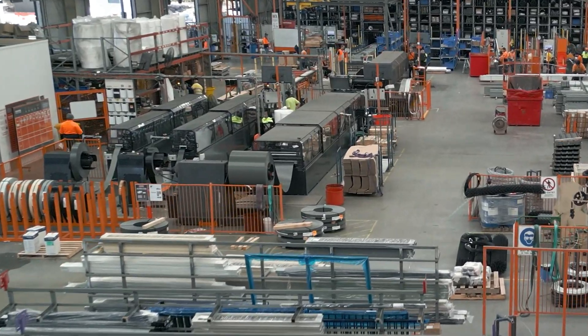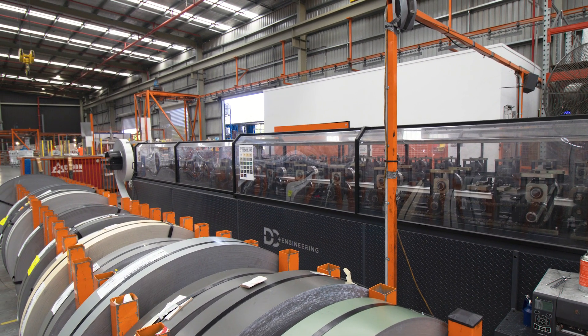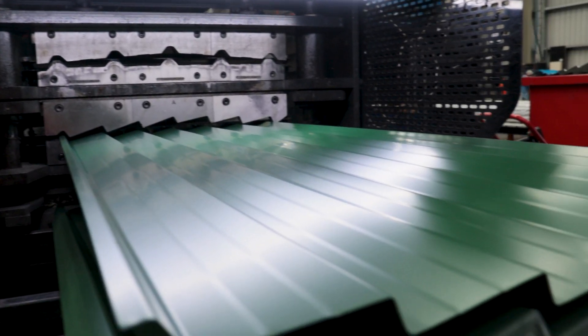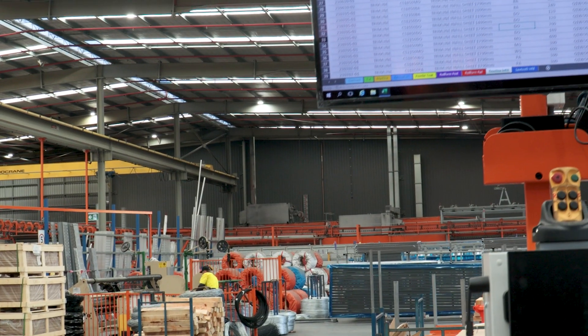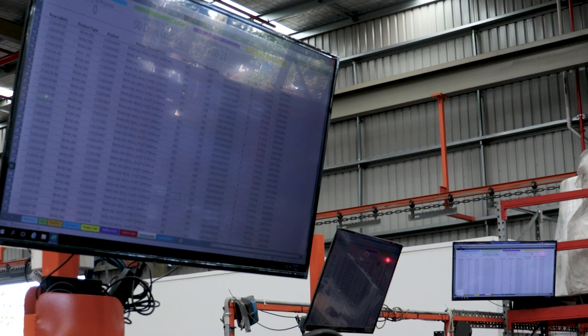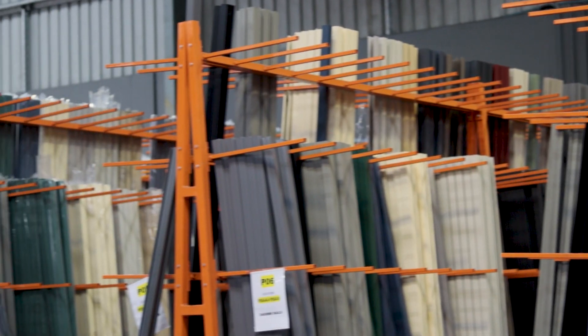Our technologically advanced roll formers manufacture our extensive range of colour bond fencing products, operating 24 hours a day and producing in excess of 140 tonnes per week worth of product. System-driven work, live job data and advanced visual controls enable the business to meet customer demand whilst maintaining high production standards.